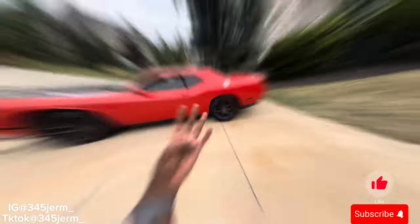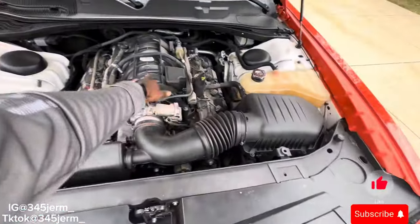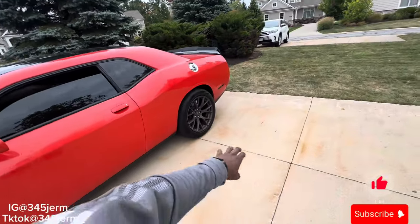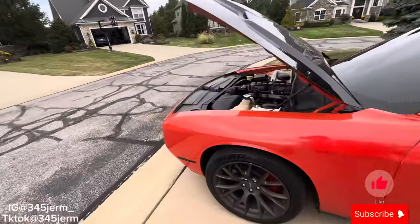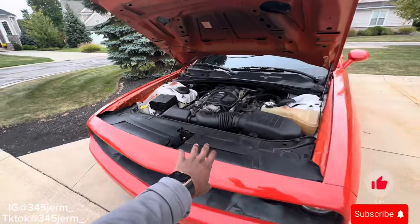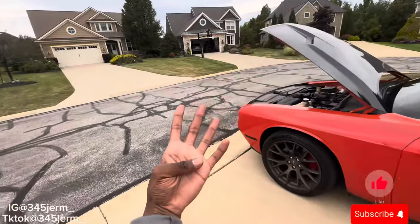Reason number four on why I got the Dodge Challenger RT was because of the speed. The RT comes with a 5.7L V8 — not a V6 — with 375 horsepower and 390 pounds of torque stock. Going from a V6 to this was a nice horsepower bump, and it rides good. If I wanted to do anything to it, these 5.7s handle way more boost than what a 6.4 can. It's faster than your average daily car on the street — you're gonna beat most daily cars you see out here.